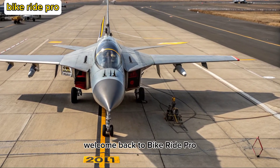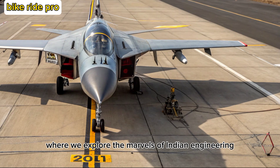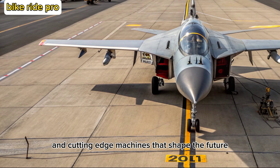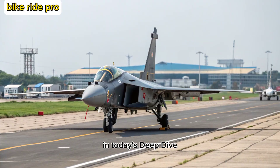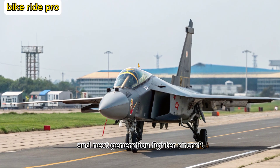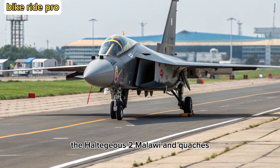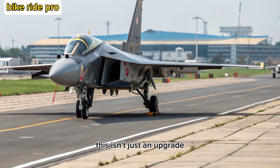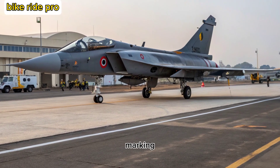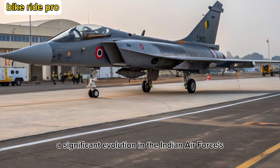Welcome back to Bike Ride Pro, where we explore the marvels of Indian engineering, defense tech, and cutting-edge machines that shape the future. In today's deep dive, we turn our attention skyward to India's pride in next-generation fighter aircraft, the Tejas MK-2, marking a significant evolution in the Indian Air Force's arsenal.